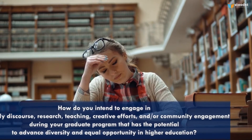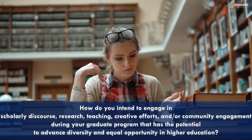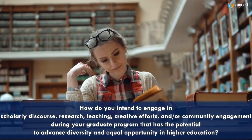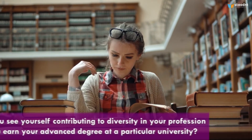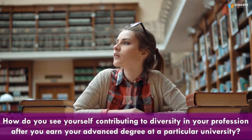How do you intend to engage in scholarly discourse, research, teaching, creative efforts, or community engagement during your graduate program that has the potential to advance diversity and equal opportunity in higher education? How do you see yourself contributing to diversity in your profession after you earn your advanced degree at a particular university?